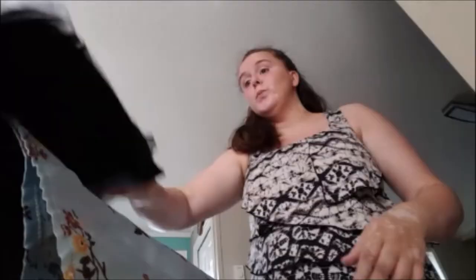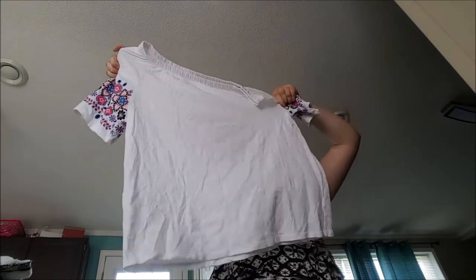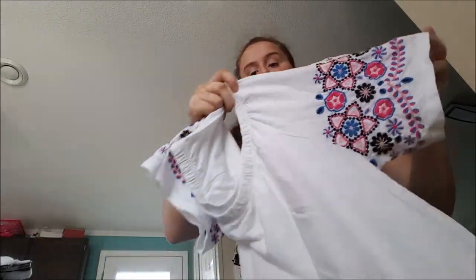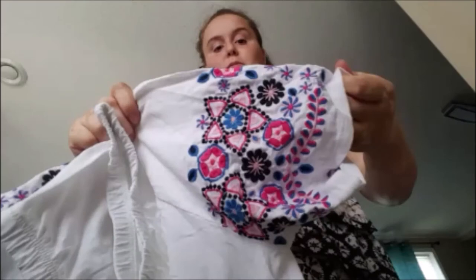Location change because my phone was gonna die - this isn't the most flattering angle but it's what we're working with. This here is a Talbots box t-shirt. White will be the end of me, I absolutely can't stand picking up white. It has a really cute embroidery with pink, black, and blue floral on the sleeves and could work as an off-the-shoulder top. It's 100% cotton and a large - still available in my closet with zero likes. I'm not picking up Talbots anymore.